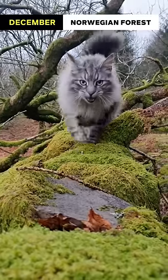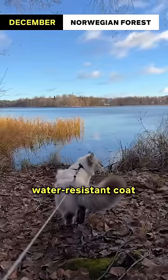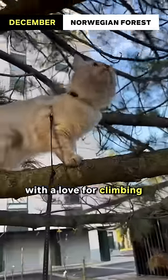December: Norwegian Forest Cat. December brings the winter solstice, and the Norwegian Forest Cat's thick, water-resistant coat and tufted ears are perfectly adapted to withstand cold temperatures. They are independent yet affectionate cats with a love for climbing and exploring.